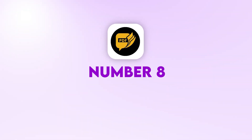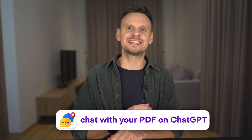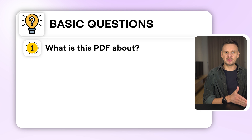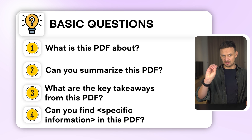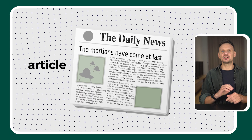Number 8: Ask Your PDF. This plugin allows you to chat with your PDF on ChatGPT and ask any questions you can think of about the PDF file you just uploaded. For example, you can ask ChatGPT to summarize research papers or to find details in legal contracts. Some basic questions you can ask are: 'What is this PDF about?', 'Can you summarize this PDF?', 'What are the key takeaways from this PDF?', or 'Can you find [specific information] in this PDF?'